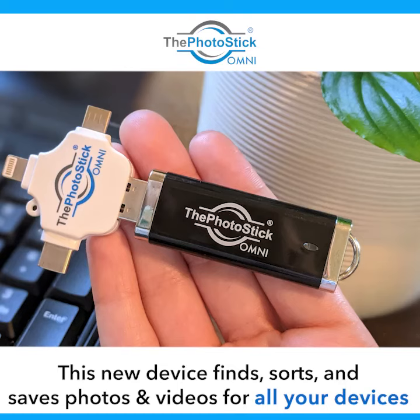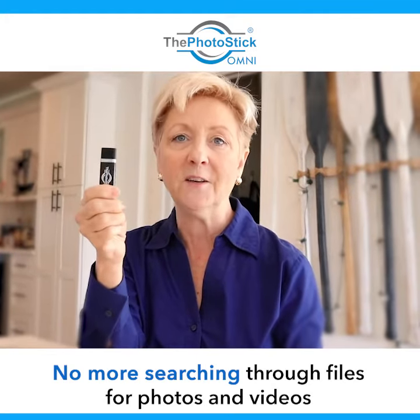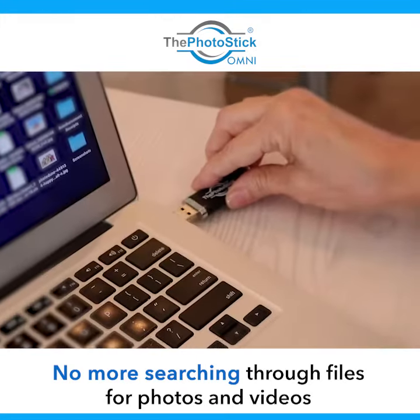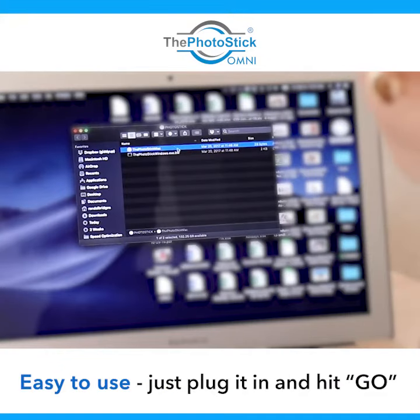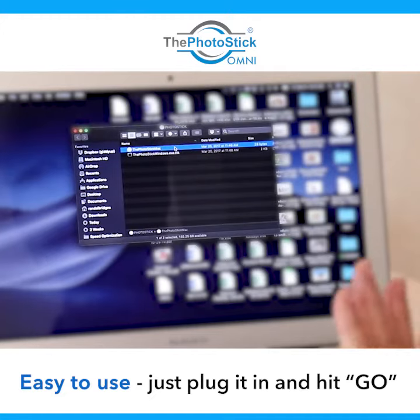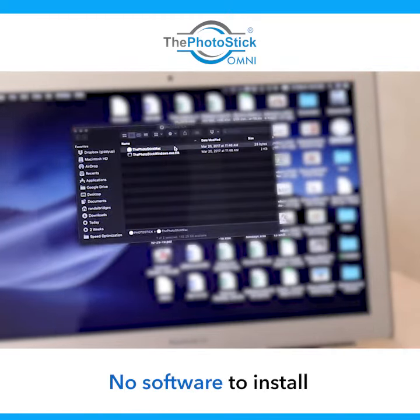I was on Facebook and I came across the Photo Stick, and it promises that it would save all of my photographs and videos in one space. I'm going to plug this in right here. The nice thing is I don't have to install any software or anything.